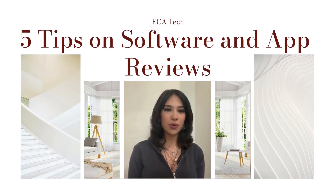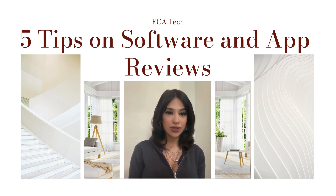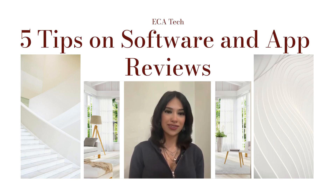Hey there! Welcome back to the ECA Tech Channel. If you've ever found yourself about to download a new app or buy software, chances are you've scrolled through the reviews first. Reviews can be incredibly helpful, but they're not all created equal. So today we're going over five things you need to know about software and app reviews to make better decisions. Let's dive in!